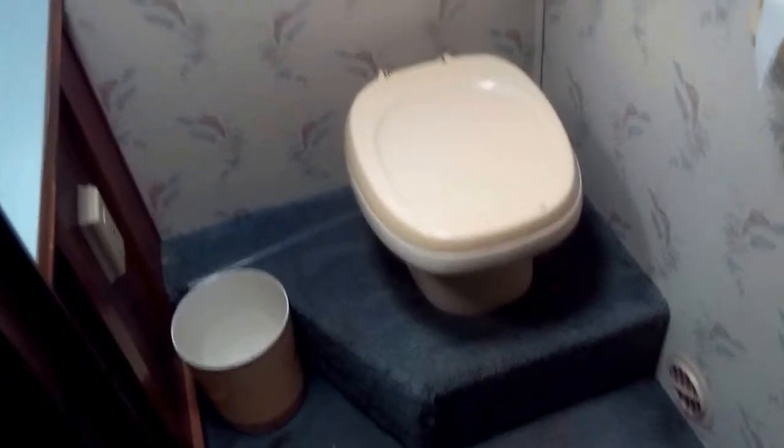This is the shower here. On that side is the shower and this is the bathroom right here. It's got a separate bathroom and shower, which is nice so it won't smell. It does have a fan on top of the bathroom.